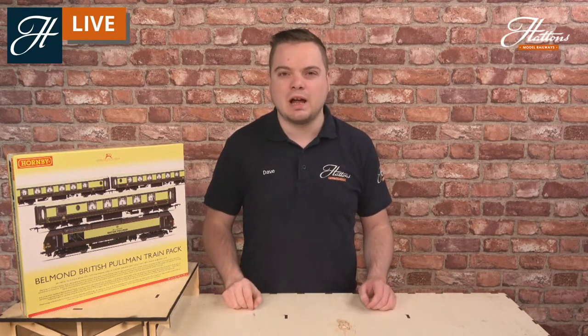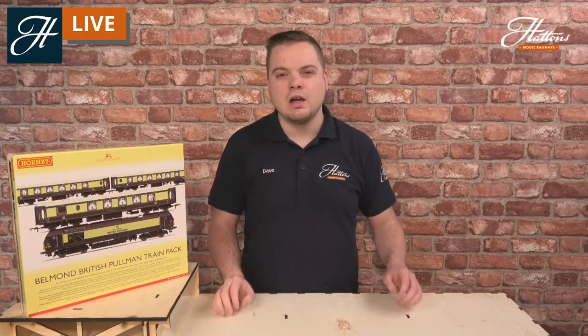Arguably the most luxurious service currently to run on the UK rail network, it really evokes that Pullman style that goes back over 130 years. It lets you have some classic carriages alongside a very modern diesel locomotive, great for modern image modelers to get a little bit of class into your collections. I'm going to be opening it up today, we'll see exactly what we get inside the pack, I'll be answering questions on the contents, and giving you a little bit of history of some of the Pullman services still operating in the UK. Do ask any questions in the chat and I will answer them throughout the stream.